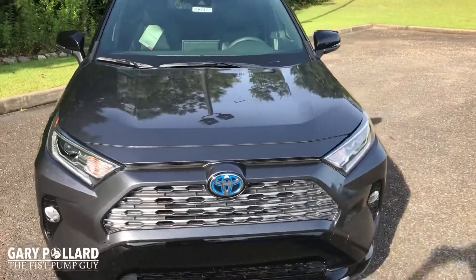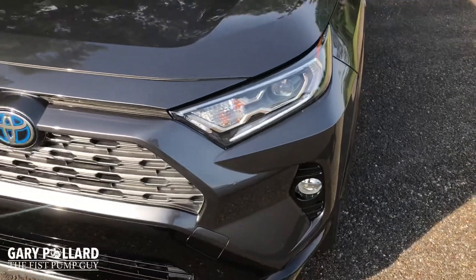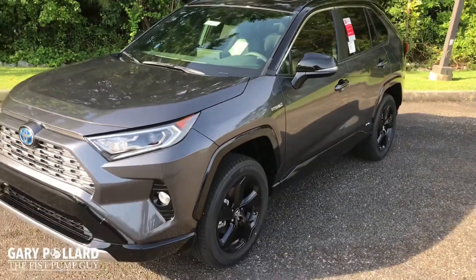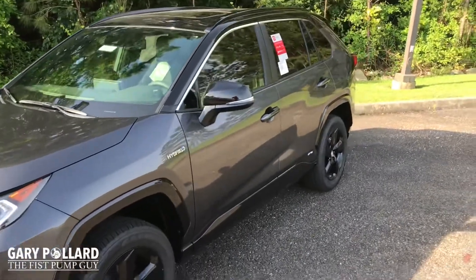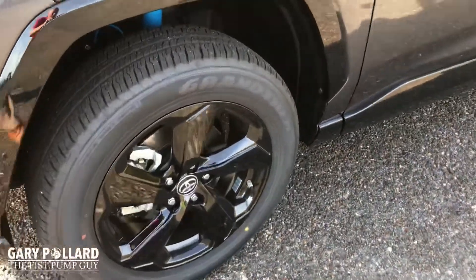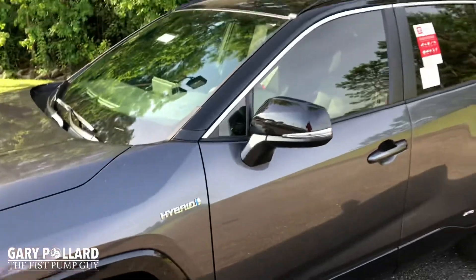You'll have LED headlights along with your LED daytime running lights and fog light. Now, this is a hybrid, so it's going to get you great fuel economy, but it's also quiet and gives you some great horsepower. The black trim goes all the way around the vehicle, and it also includes 18-inch black gloss wheels, which look great on this vehicle. You'll also pick up sport-tuned suspension.